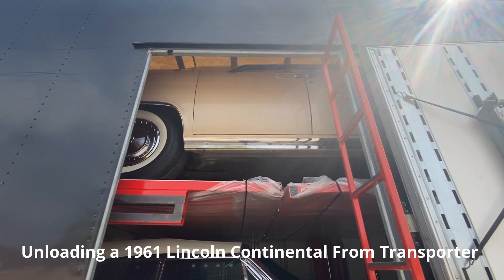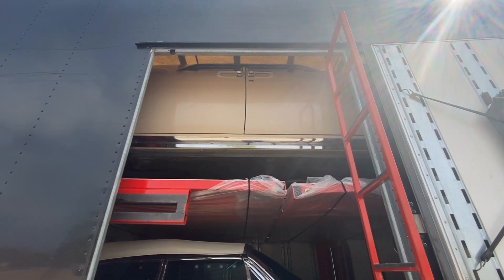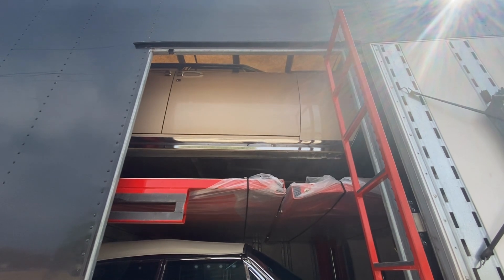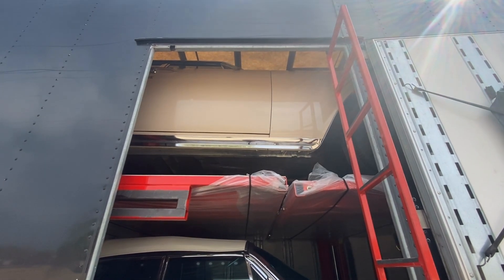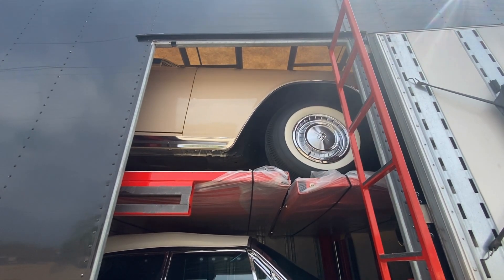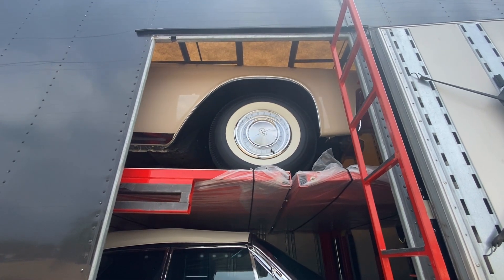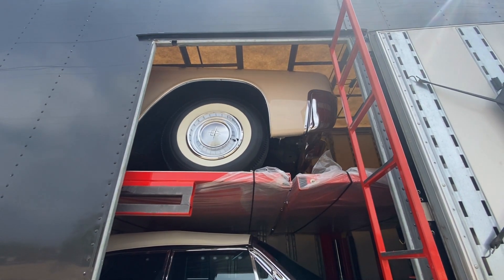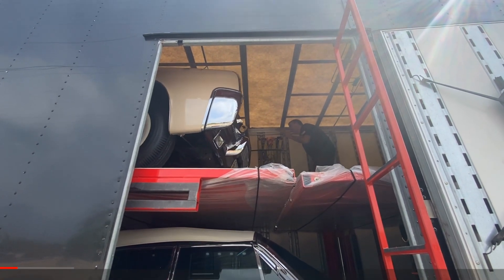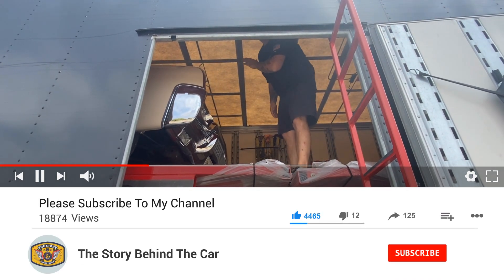I shot this video back in September at a Route 66 car show in Springfield, Illinois. The hotel we were staying in had a Lincoln show. That vehicle moving right now is a 1961 Lincoln Continental four-door hardtop, and below it is a 1961 four-door convertible. Both of them are owned by a gentleman by the name of Tim, and he had this semi full of Lincoln Continentals.